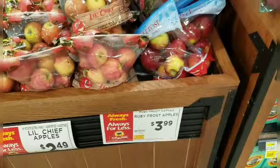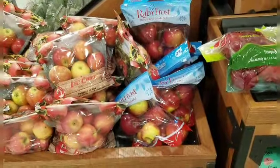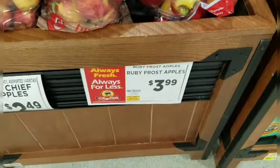The Ruby Frost apples are here this week and I'm super excited! This is my first time trying them. They are on sale for $3.99 for a two-pound bag. Ruby Frost is also offered in Ibotta, so I scanned the barcode to make sure the offer applies — and it does. I get a dollar off, so the net cost is $2.99 for a two-pound bag. You pay $3.99 out of pocket, then scan your receipt at home for $1 back.